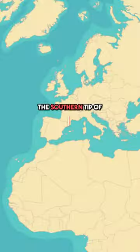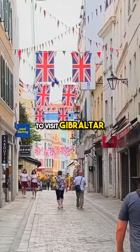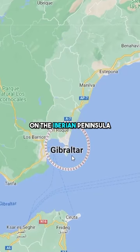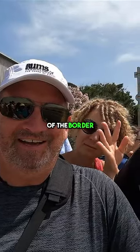We rented a car and drove down to the southern tip of Spain, where we could see Morocco, and popped into a little bit of the United Kingdom to visit Gibraltar. Located just south of Spain's Costa del Sol on the Iberian Peninsula, close to the southwestern tip of Europe, we stayed on the Spanish side of the border.